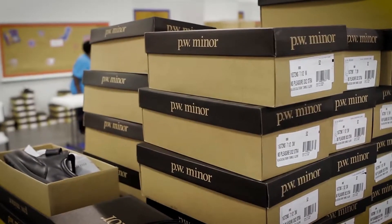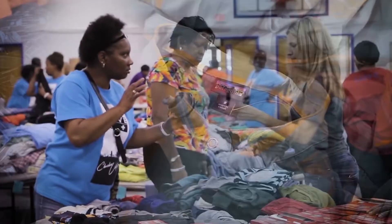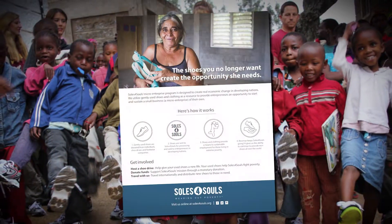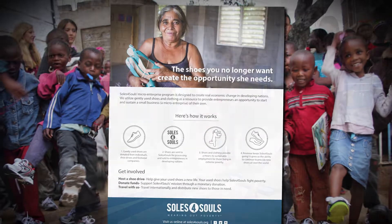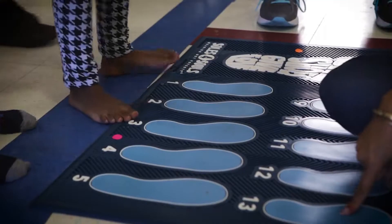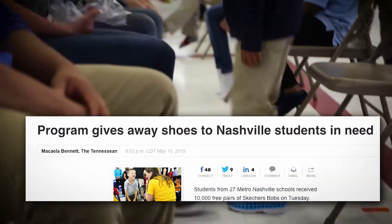By collecting new and used shoes and clothes for reuse, we've kept nearly 25 million pounds out of landfills. Those shoes and clothes are sold by people living in more than 30 countries, allowing them to earn a living. We've also partnered with Metro Nashville schools to provide shoes and clothes as well as create educational opportunities.